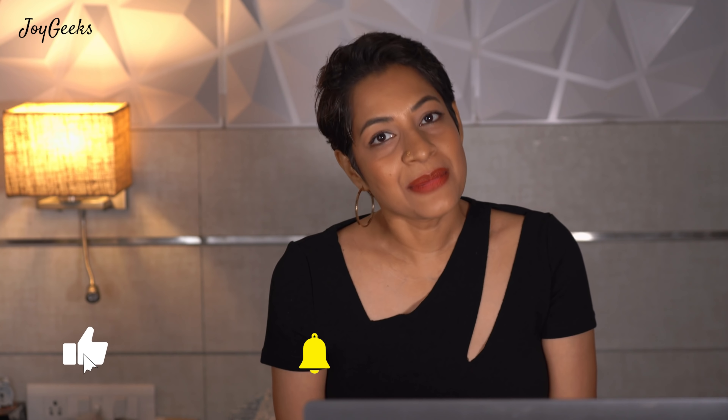Hi, I'm Padna Ganesh and I welcome you to my channel Joy Geeks, where I create beauty and wellness content, really exploring beauty inside out. I'm on a mission to help all of us feel good and look good inside out. This video is featuring my favorite topmost bullet lipsticks of 2020.